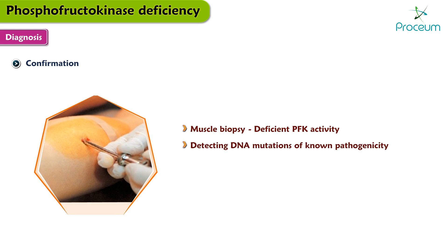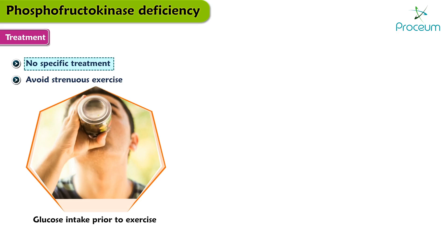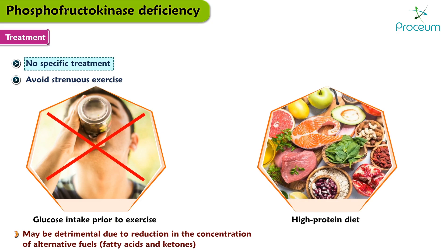Unfortunately, there is no specific treatment for this disorder. Patients should avoid strenuous exercise. Glucose intake prior to exercise is not useful and may in fact be detrimental, due to reduction in the concentration of alternative fuels like fatty acids and ketones. Patients should consider a high protein diet.